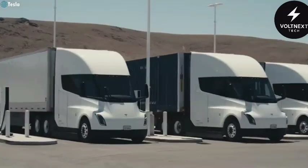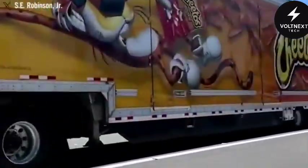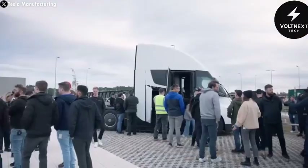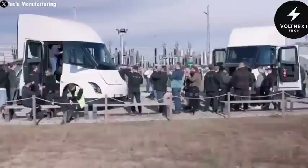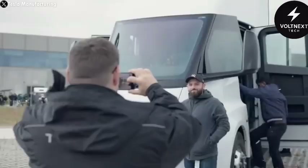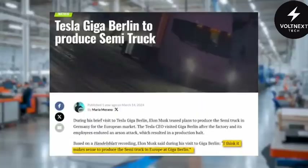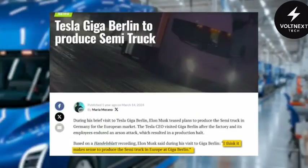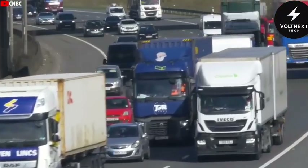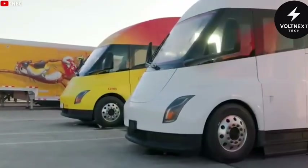Meanwhile, Tesla's ambitions are no longer limited to North America. The company is quietly preparing to launch the Semi in Europe. A new business development lead has been hired for the European market — someone with deep experience in electric vehicles and logistics. This suggests Tesla is laying the groundwork to bring its electric truck to a whole new continent. Musk has mentioned this before; at a Giga Berlin event he said it made sense to build the Semi in Europe. Diesel prices in Europe are high, tolls can add up to tens of thousands of dollars per year per truck, and electric trucks could cut those costs significantly, making them an attractive option for European fleets.